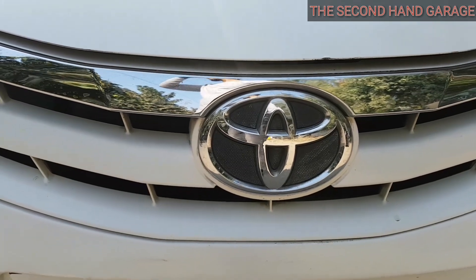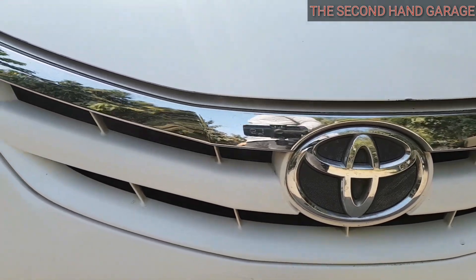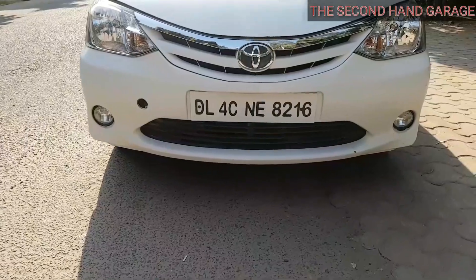Hello guys, welcome to another video of the Second-hand Garage. Today we will review the Toyota Etios. It's the petrol variant.